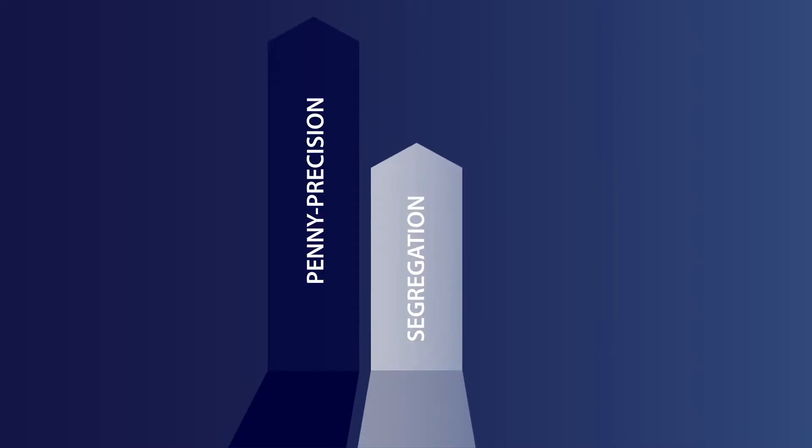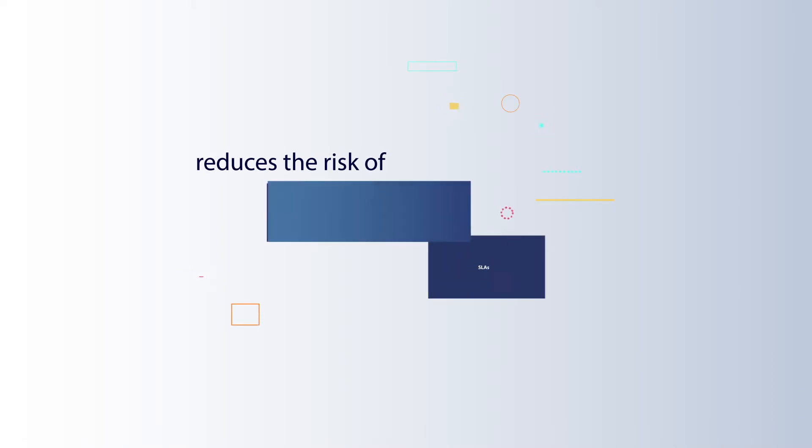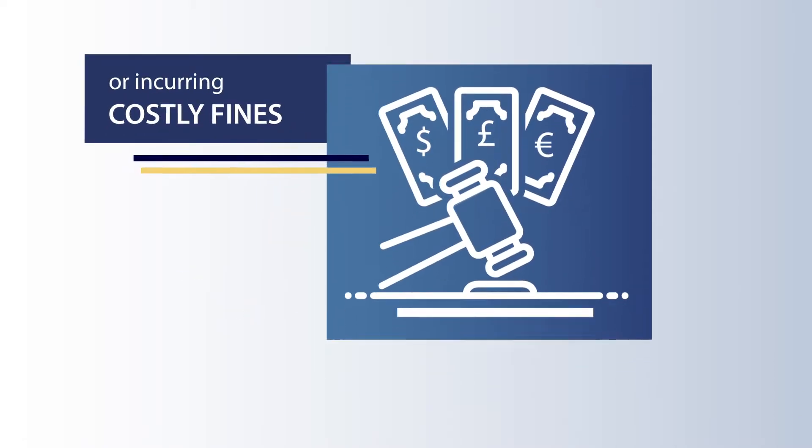And, with increased penny precision, segregation and accountability, it substantially reduces the risk of breaching SLAs or incurring costly fines from regulatory bodies.